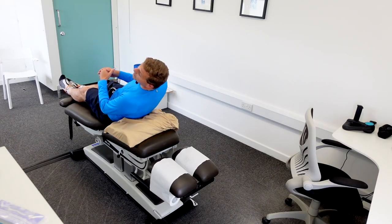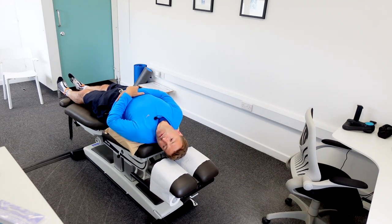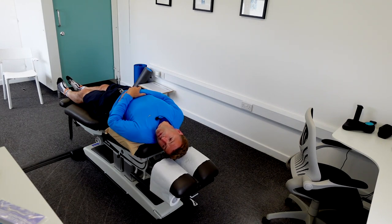The first mistake people make is they turn their head too far — they go to 90 degrees, but you only need 45 degrees. Tilt your head 45 degrees, and then lay down quickly on your back, maintaining that 45-degree rotation and a 30-degree extension tilting your head backwards. Hold this position for about 30 seconds or until the dizziness subsides — not too short, not too long, hold for 30 seconds.